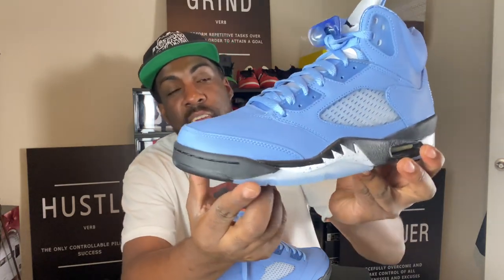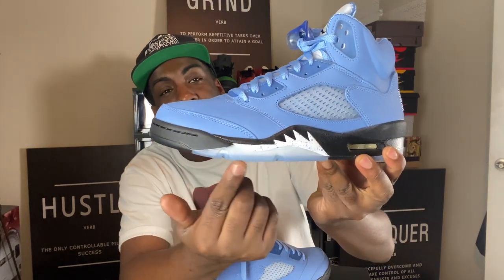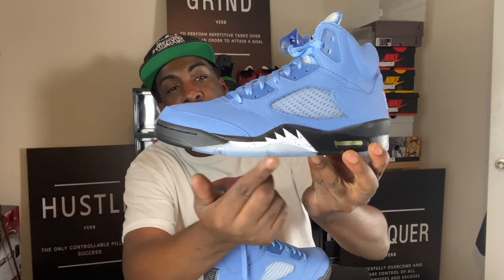I was looking up these shoes and found some information on the Jordan 5. We already know the Jordan 5 came out in 1990 and had original colorways. We all call this the Shark Tooth, but this is actually inspired by a World War II Mustang fighter jet. If you look at it from the side, you already see it — those fighter jets back in the day had the face with teeth or a smile on the side. That is where it came from. Learn something new every day, man. I love it.